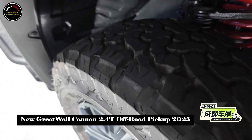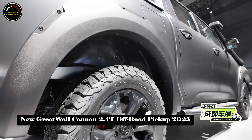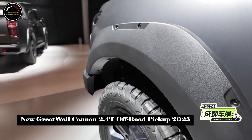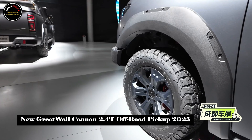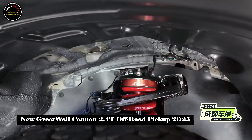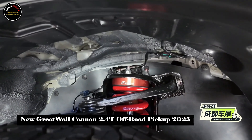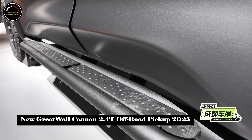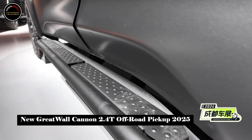The new car is based on the Everest off-road gun version and features a blacked-out exterior design. The grille and headlights are also blacked out. It is equipped with 18-inch off-road AT tires, standard electronically controlled mechanical differential locks, part-time four-wheel drive on both front and rear axles, and a T-MAX winch.